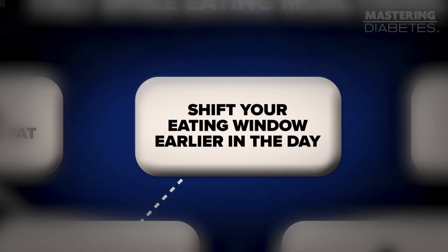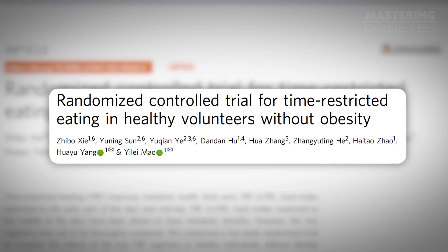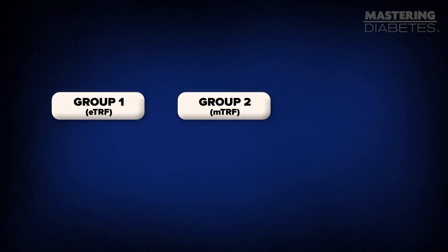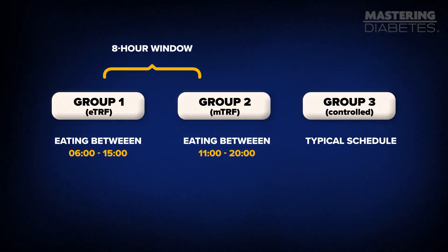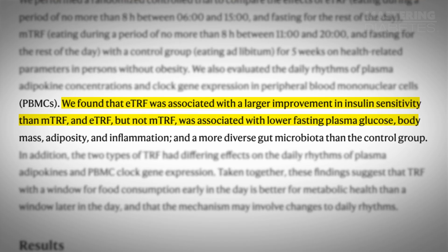The third step to lower your hemoglobin A1C fast is to shift your eating window earlier in the day. This isn't about eating less food — it's about eating at the right time. A 2022 study in Nature Communications tested early time-restricted feeding in a randomized controlled trial. For five weeks, researchers split 82 participants into three groups: two groups ate all their meals in an eight-hour window, one early and one later, while a third group ate in a typical manner. Nobody altered their food or exercise routines. The early eating group saw better insulin sensitivity, lower fasting glucose, less inflammation, and they lost some body fat — all without changing their diet.